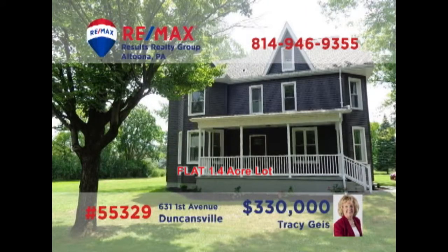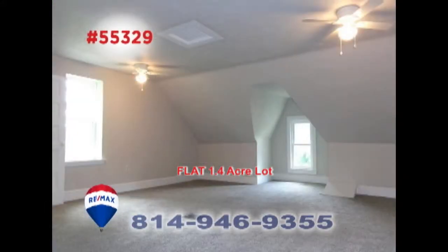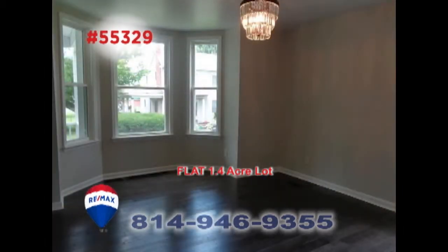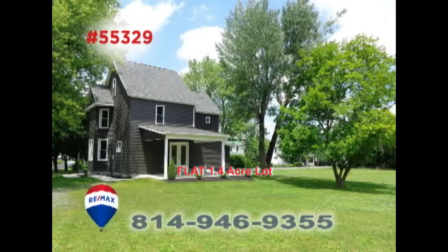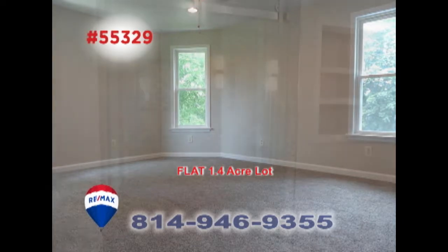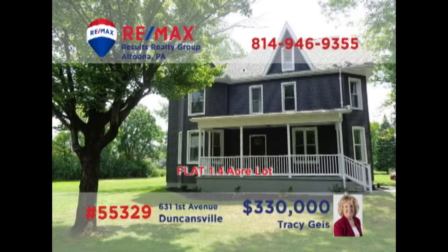Tracy Geis invites you to experience this move-in-ready home with distinctive touches. From your first steps inside, you'll be amazed by the elegance on display here. Stylish designs with features like dark oak hardwood floors and stainless steel appliances. This home is built for fine living and exceptional entertaining. Four family bedrooms, including a master suite with ceramic tile, and it's all located on nearly one and a half acres. Schedule a tour with Tracy.